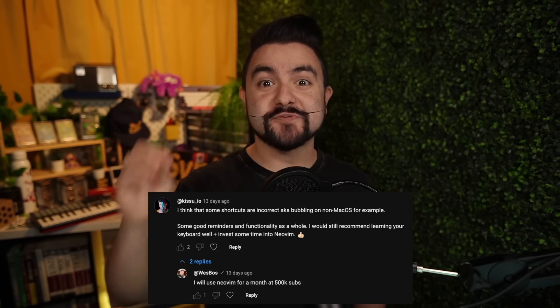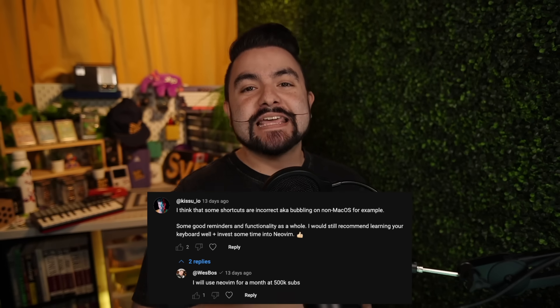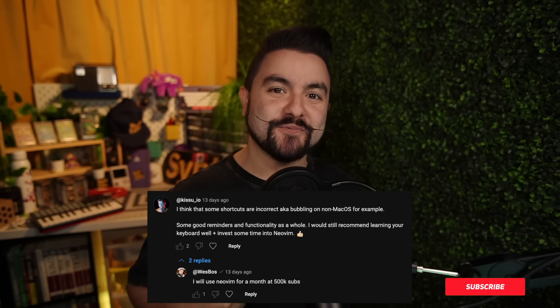Also, all of the assets in the video were created by me, so if I messed anything up or missed an announcement from one of the libraries mentioned here, let us know in the comments as well. Also, Wes responded to a recent YouTube comment saying that if the Syntax channel reaches 500,000 subscribers, he will switch to NeoVim for a month — and Scott and I have decided that we will join him. So please subscribe. A ton of effort went into making this video, so the best thing you could do is share it, like, comment — all those things. Thank you so much for watching and see you in the next one.